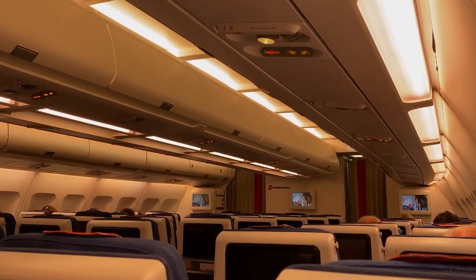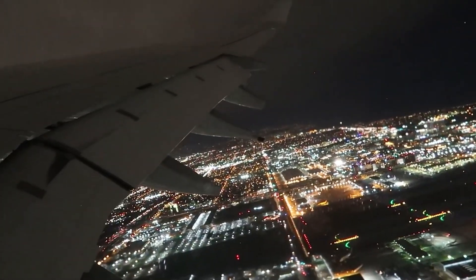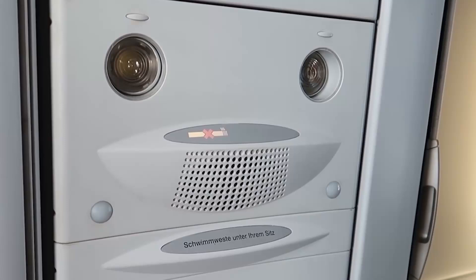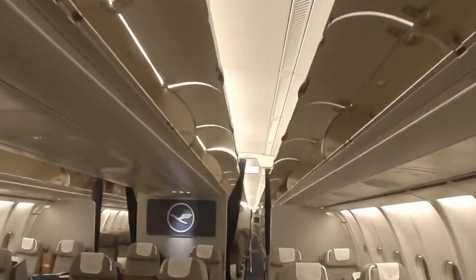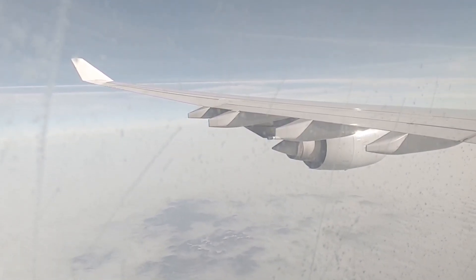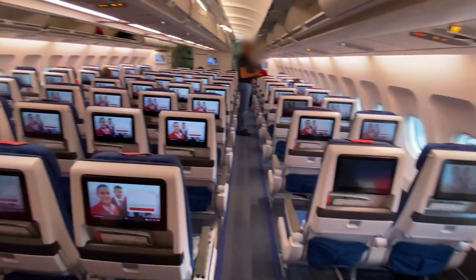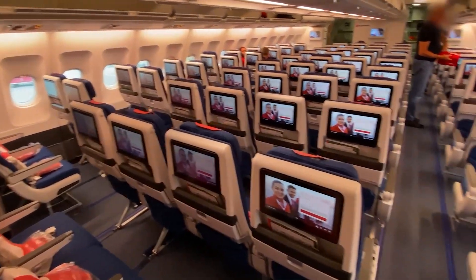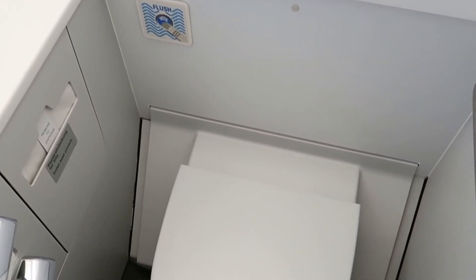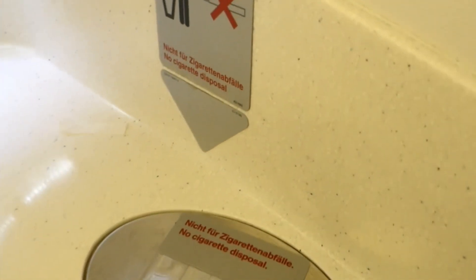The cabin's LED lighting system is tailored to reduce jet lag by mimicking natural phases of the day, helping the body adjust its internal clock to time zone changes. Noise and vibration levels are significantly lower compared to older generations of aircraft. The pressurization and air circulation systems are state-of-the-art, designed to maintain a cabin altitude of approximately 8,000 feet or 2,440 meters at cruising altitude, reducing the effects of altitude sickness and dehydration. Air quality is continuously refreshed every two to three minutes. The lavatories are equipped with modern amenities, strategically placed throughout the cabin to ensure ease of access, reducing wait times and congestion.